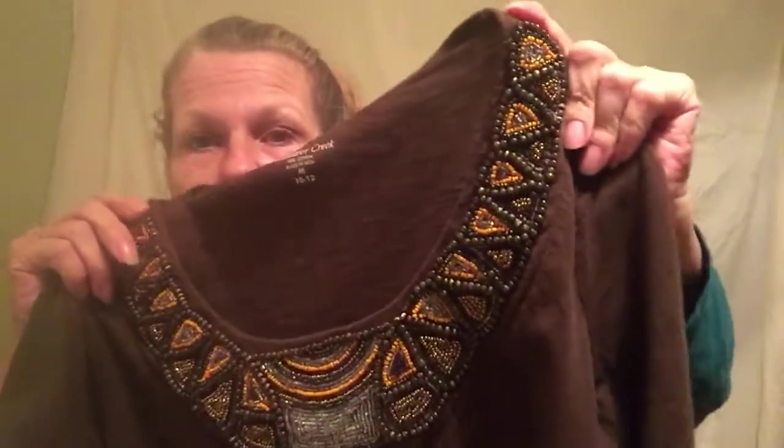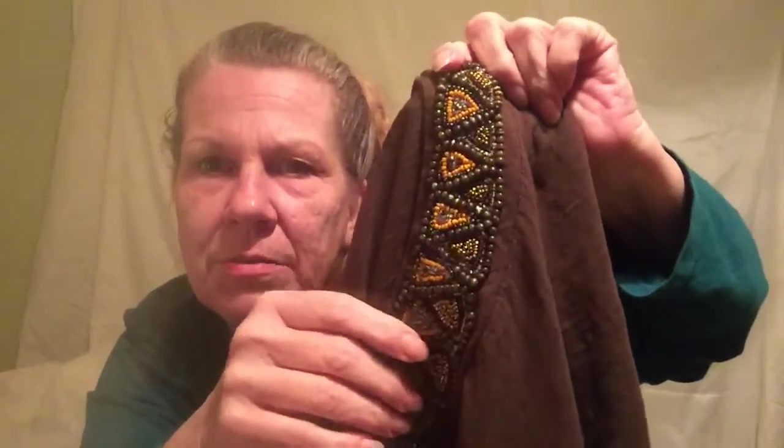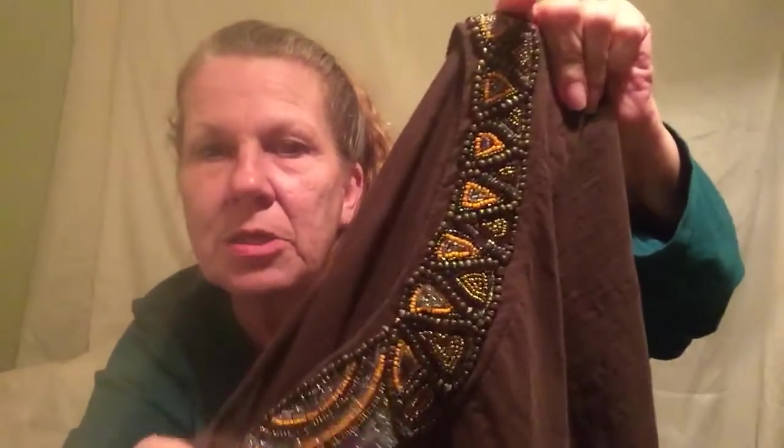The beading around the edge of this top is heavy and really interesting — they look like cat's eye beads to me. There are also little iridescent beads in there. The lighting's making everything look a bit greenish, but the beading is very good quality — heavy, beautifully done, and none are missing. It's a really well-made shirt and hopefully it won't be around too long.